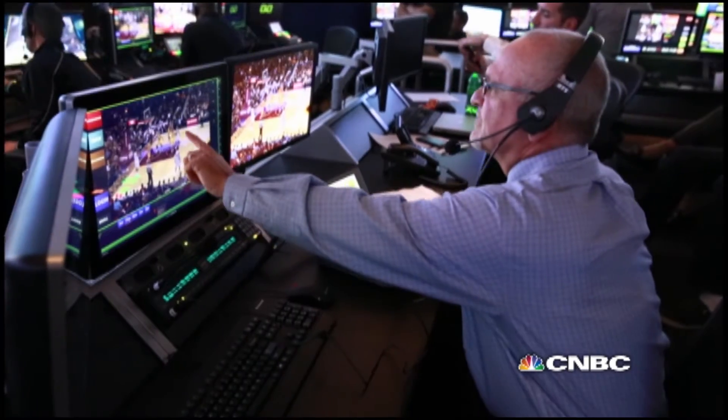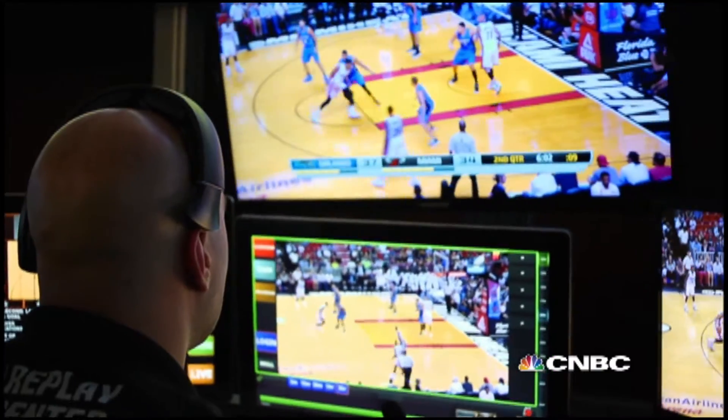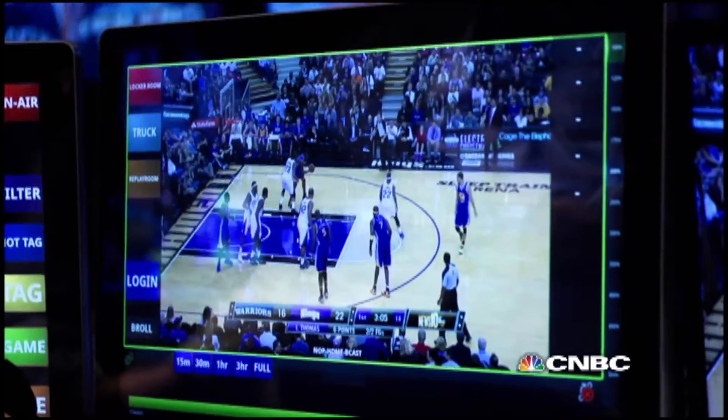Do you have camera seven? Is that the one? That seems to be the best. So you can actually look in on the room, watch the replay being conducted, and watch the video of the replay as it happens.